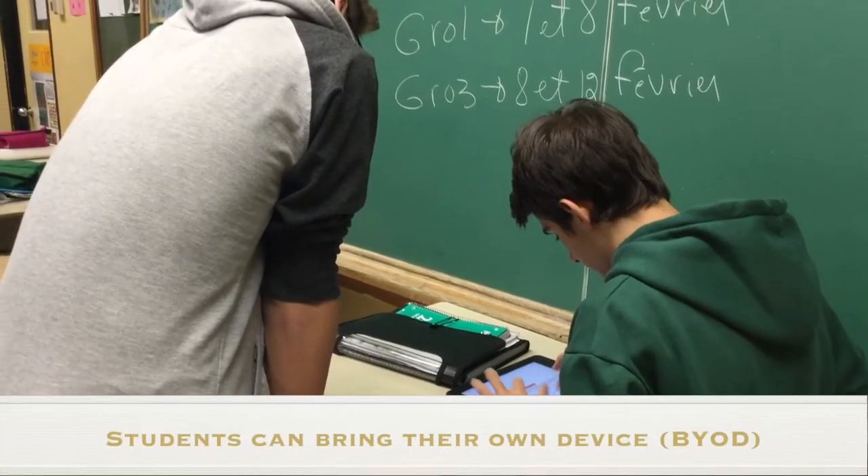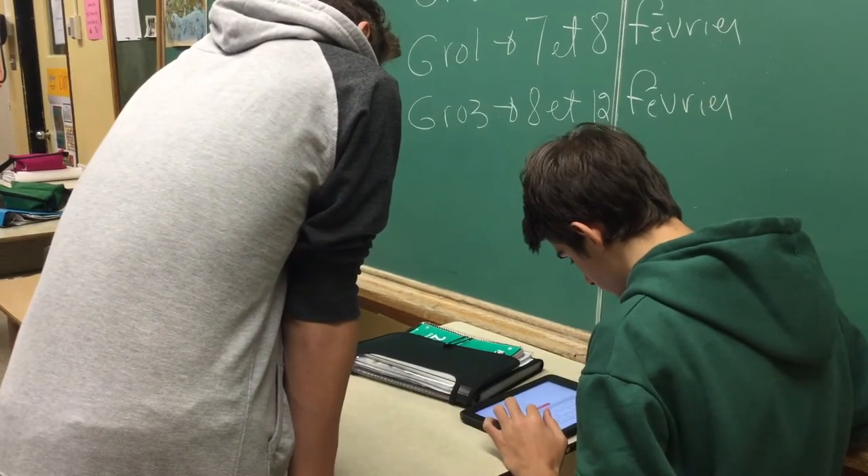Students are allowed to have their own devices too, so sometimes we use them in class when it's for the purpose of an activity. When we have a few iPads missing, we can share the iPads. Sometimes I have 15, another teacher has 15, and I complete with the students' cell phones.